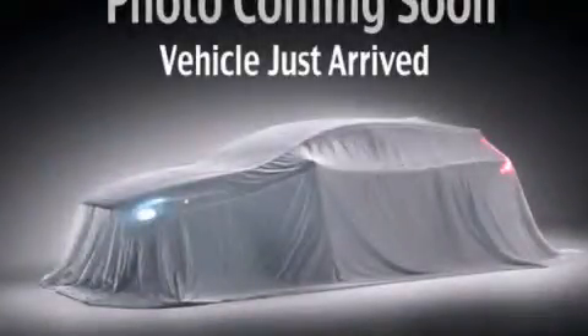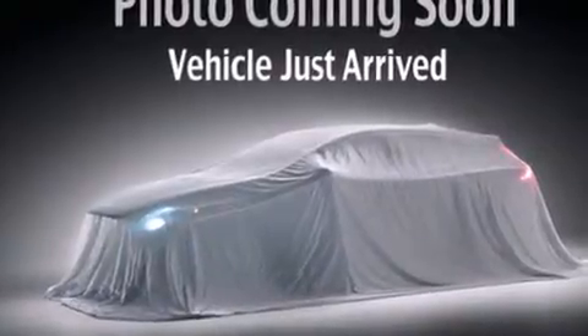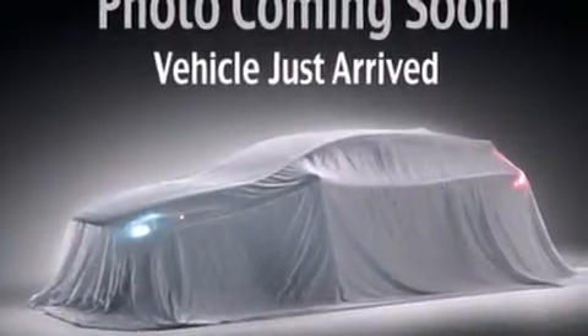This is a 2006 Kia Rio with a clean, non-smoker interior. All of the following features are included.